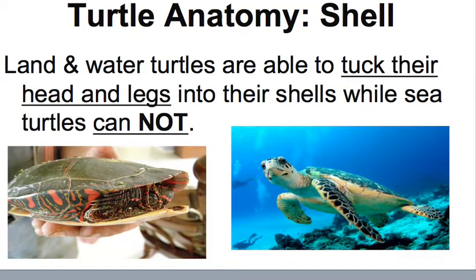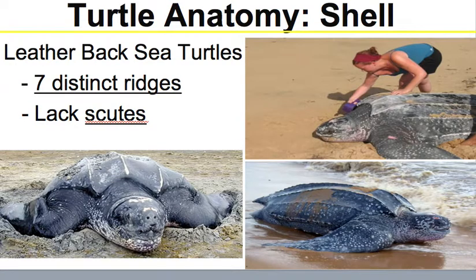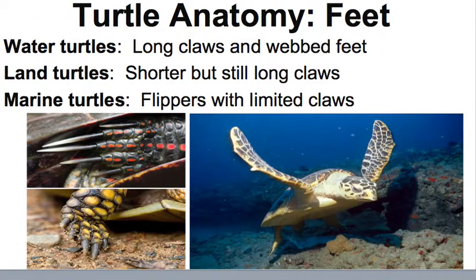Land and water turtles are able to tuck their head and legs into their shells, but sea turtles cannot do this. There are soft-shelled turtles, which have a flat carapace, lack scutes, and have a soft smooth skin covering. Leatherback sea turtles have seven distinct ridges and also lack scutes. For turtle feet, water turtles have long claws and webbed feet, land turtles have shorter claws, and marine turtles have flippers with limited claws — so the type of feet can tell you what environment they live in.